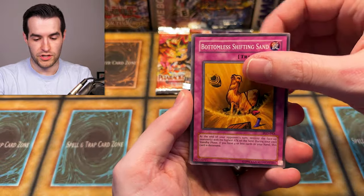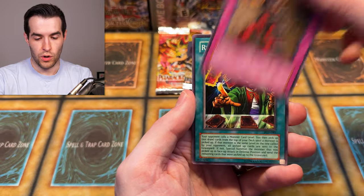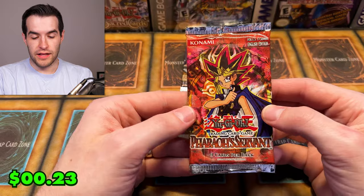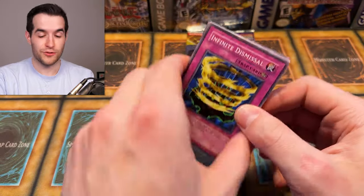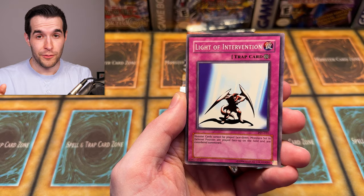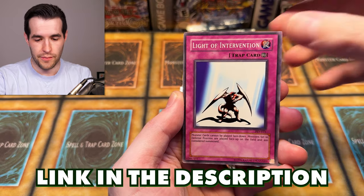We've got Pyramid Energy, Bottomless Shifting Sand, Dark Dust Spirit, Man with the Wicked, Time Meter, Needle Wall, Reasoning, Master Kyonshee, and Dark Designator — very nice. Three packs left, Pharaoh Servant being one of them. Don't forget about tonight's stream, 5 PM Central on Whatnot — we're opening a sealed first edition Legend of Blue Eyes box. Hopefully no shenanigans will be happening with that. We will find out live. DDS Blue Eyes is being given away either way, so make sure you're there tonight. Get $15 free credit with my link — it's in the description and in the pinned comment.